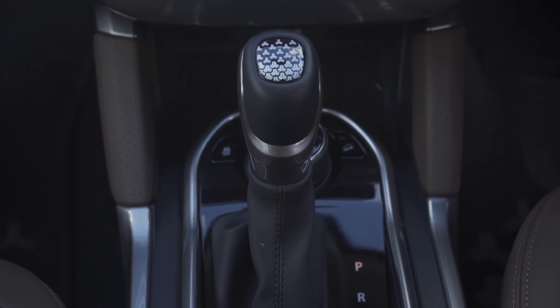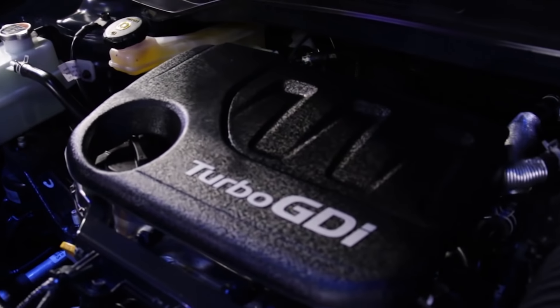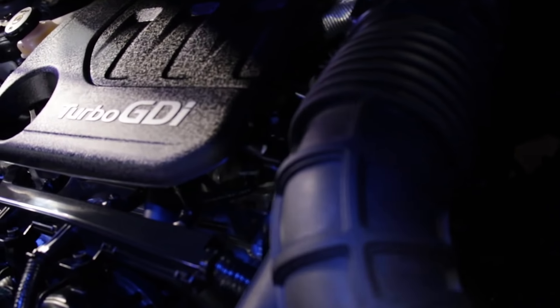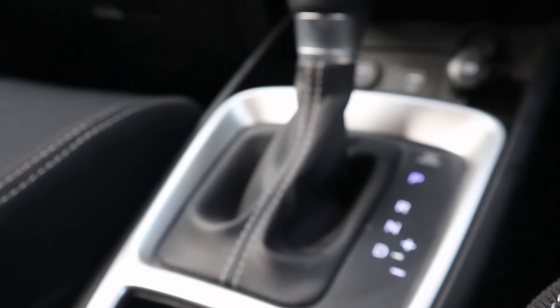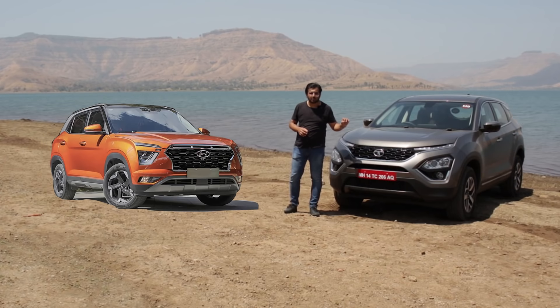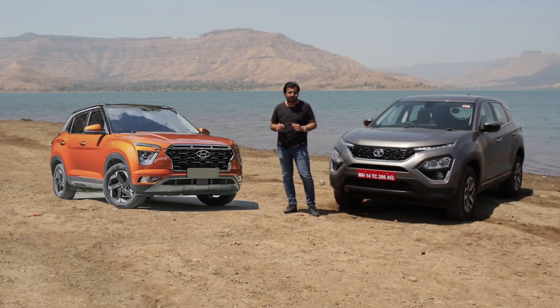On the other hand, the Creta offers three engine options: two petrol engines and one diesel. For petrol, you get a 1.5-litre naturally aspirated engine and a 1.4-litre turbocharged petrol. The naturally aspirated engine comes with a six-speed manual and CVT options, while the turbo engine gets a seven-speed dual-clutch transmission with paddle shifters — something that is missing on the Harrier, which offers neither a dual-clutch option nor a petrol engine.